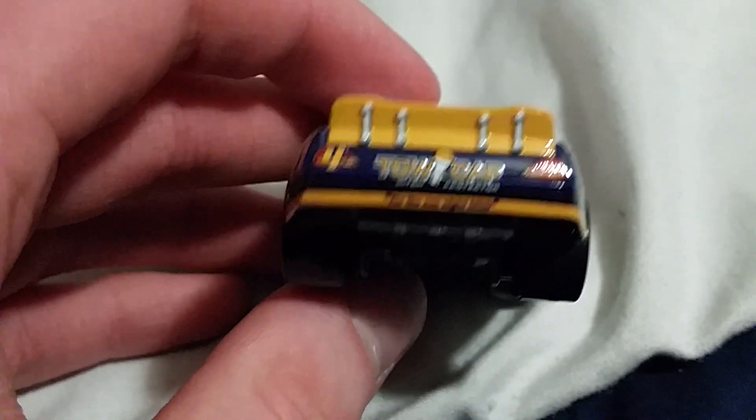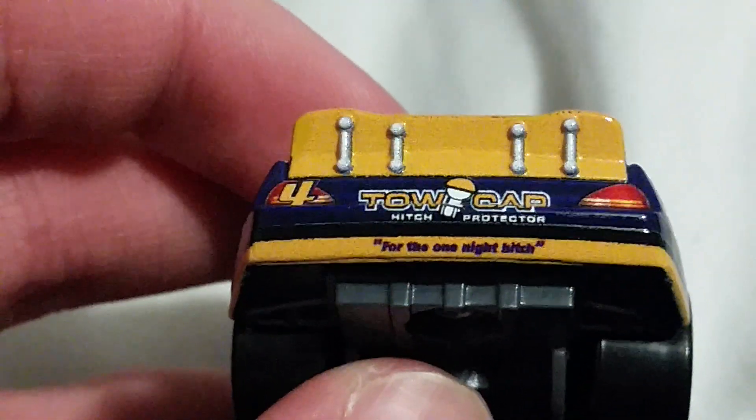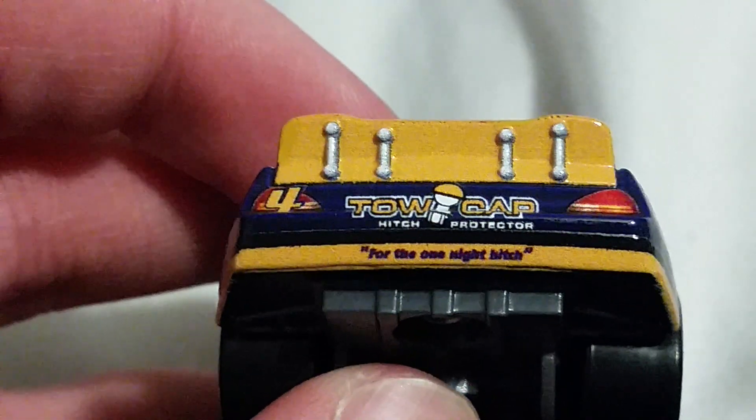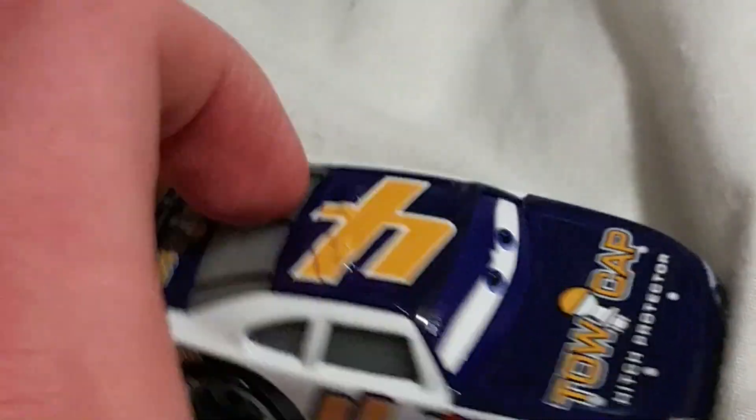Here's his logo along with his slogan — see what it says? 'For the One Night Hitch.' That's his sponsor slogan. And he is number 4 in the Toe Cap team.